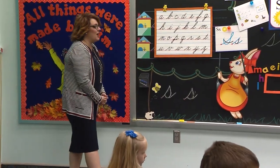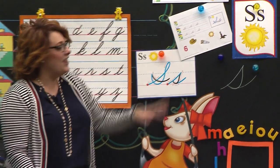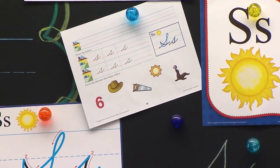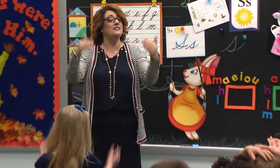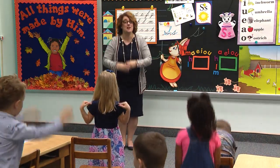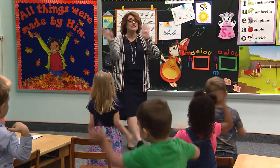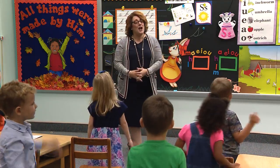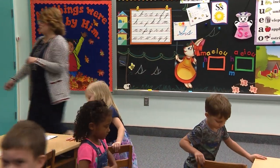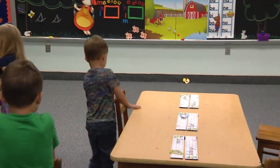Good job. So today on our paper, we are going to do that, and I see some fun things that we might get to circle. Class, stand. Get out your fingers and let's do our exercises. Upstairs, downstairs, in the basement. Upstairs, downstairs, in the basement. This is where our letters live. Quietly tuck your tummies to the table. Boys and girls watching, you go ahead and prepare for writing, and we'll go ahead and pass out our papers and prepare as well.